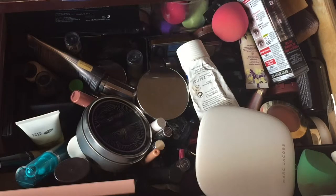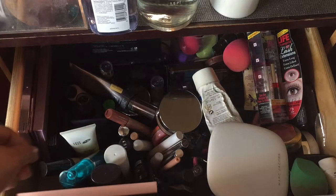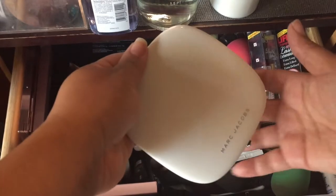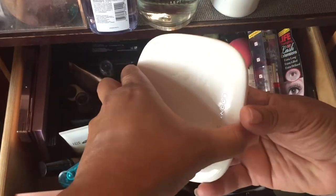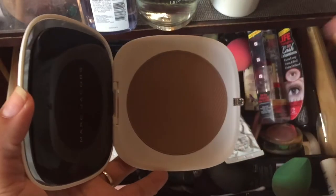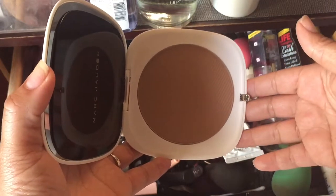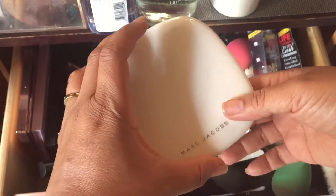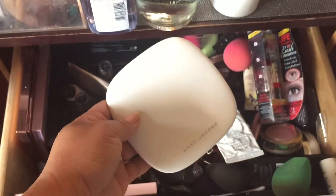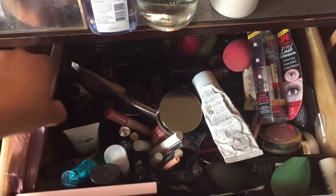First of all, let me take out this brush. Some of the things I actually added — I added this Marc Jacobs product. I needed to use this and I think it's still available, hopefully it is, but I want to be able to use it and tell y'all what I think. So I did add that.